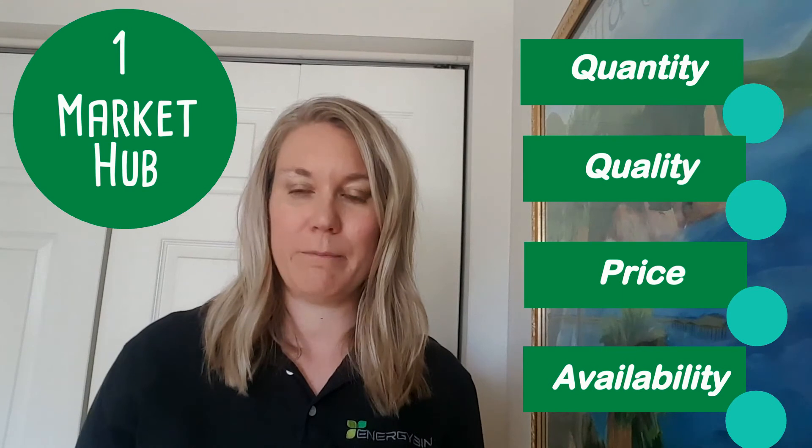One of the benefits of belonging to a B2B exchange like Energy Bin is your ability to efficiently compare quantity, quality, price, and availability of wholesale solar components from multiple suppliers all on one market hub.